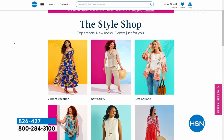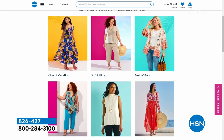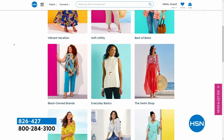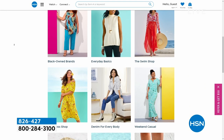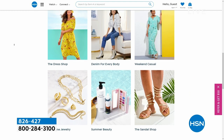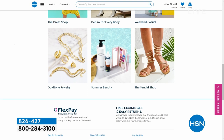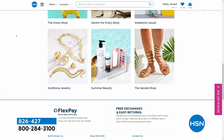If you're looking for inspiration or new pieces for vacation, a holiday celebration, graduation, weddings, or just a summer closet refresh, search the Style Shop on hsn.com. You can follow trends and shop specifically for casual looks, summer beauty, dresses, swimwear, or boho vibes — we have everything for you.